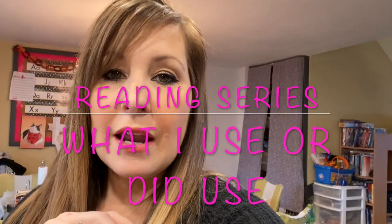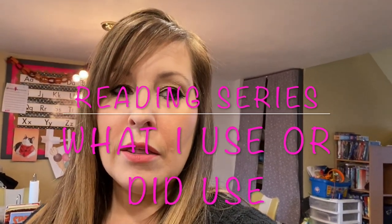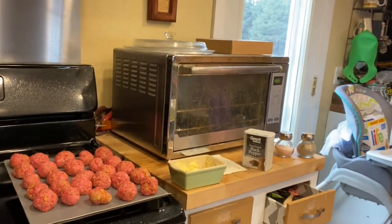Hi everyone! Today I'm going to be talking all about reading and the things that you can do or the resources you can use to teach your child how to read. In the meantime, Gage is going to make some Dr. Pepper meatballs and we'll come back later and check out how those turn out, but let's get back to what I want to talk about today.